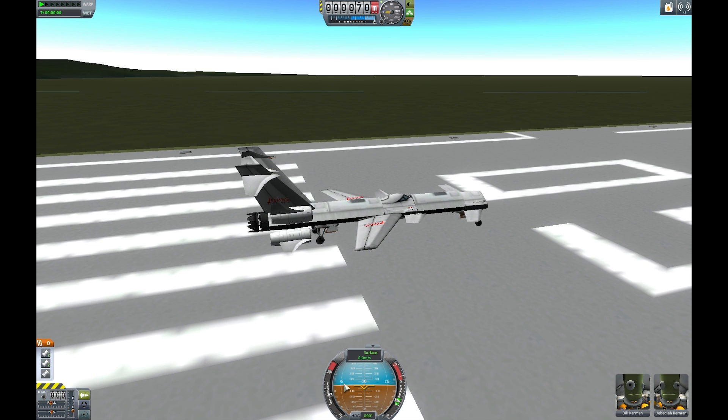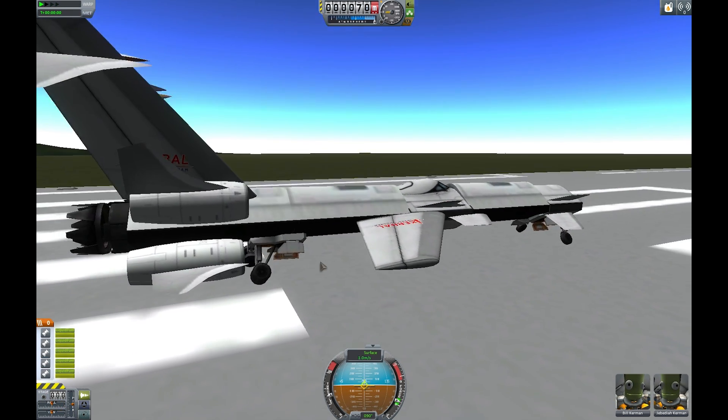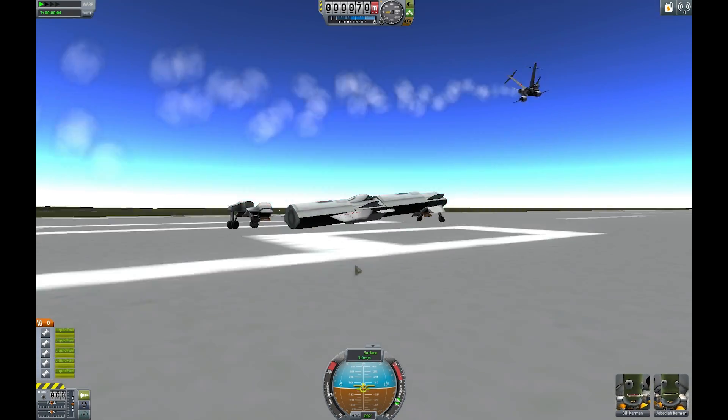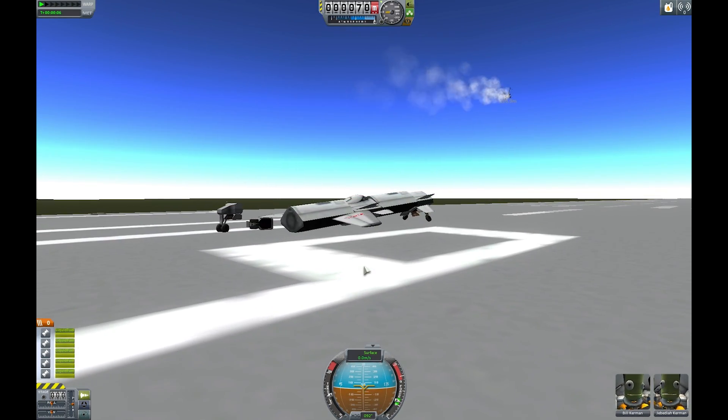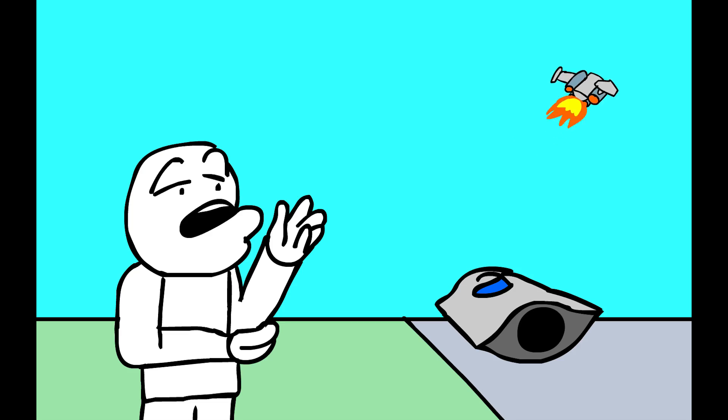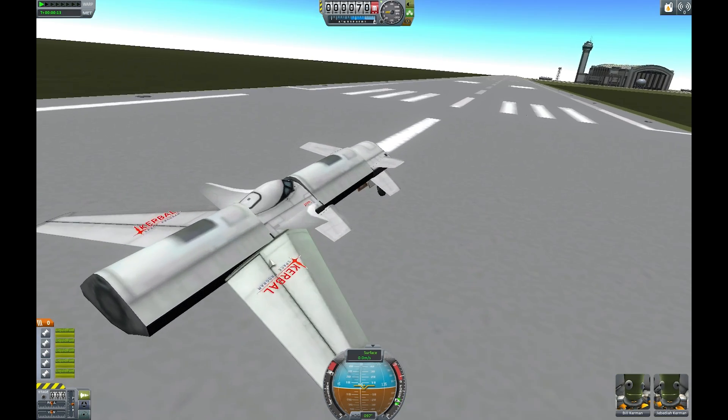All right, so maybe if we just give it just a little bit of juice just to start off with. No, it's still... it's just... it flies, though. You can't argue with that. I mean, it's clearly flying and flying quite well, might I add. It's just not stuck on very well.